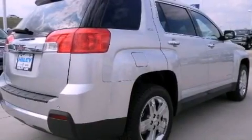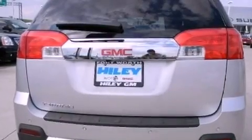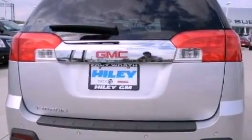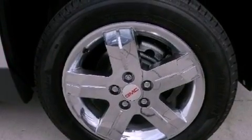Its top features include skid plates, traction control, and stability control systems. The following features are also included: heated front seats, a navigation system, a rearview camera, a premium audio system, and chrome wheels.